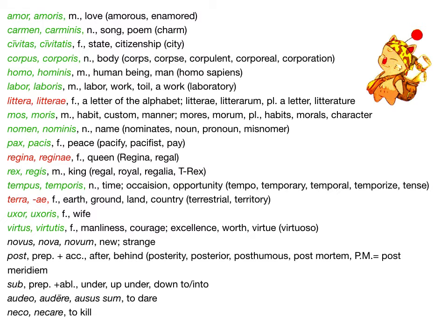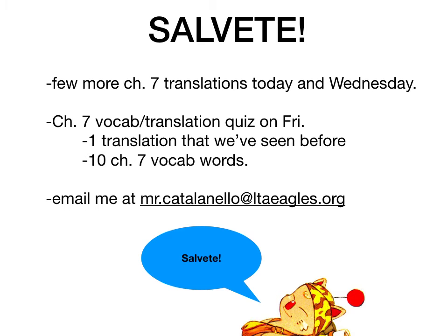Most of the nouns are 3rd declension with the exception of a few old ones. I'll pick 10 of these, write them in Latin, and you'll write them in English — I'm lenient on spelling. So it will be a little more tricky than usual in that it won't necessarily be matching. I might do half of them with multiple choice, but at least some of them you'll just have to know.